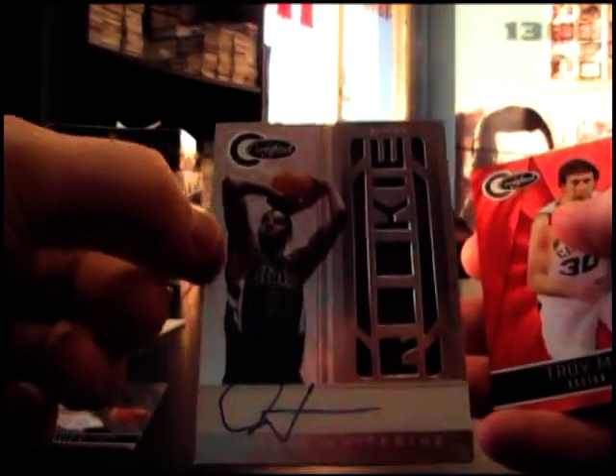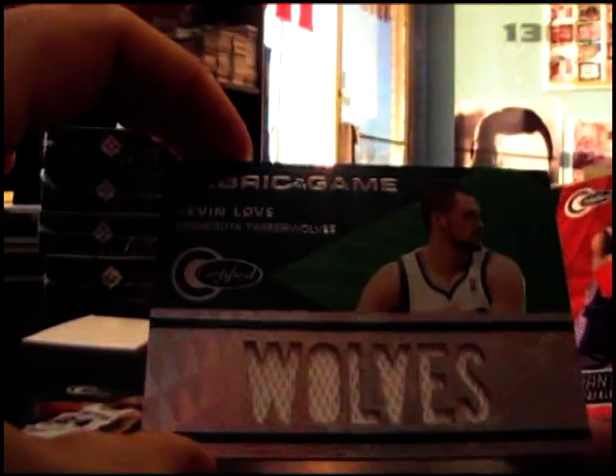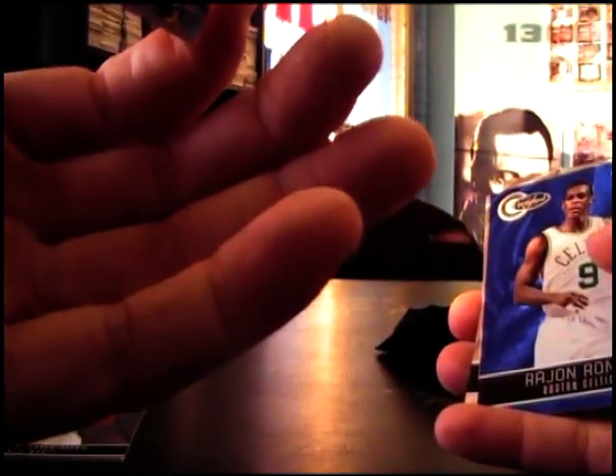Rookie Hassan Whiteside jersey autograph numbered to 565. Kevin Love number 2299, Grant Hill, and Pau Gasol Lakers jersey numbered to 299.